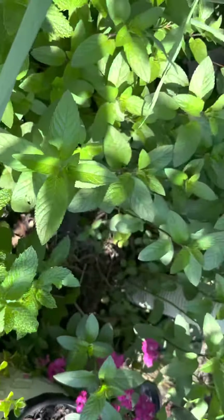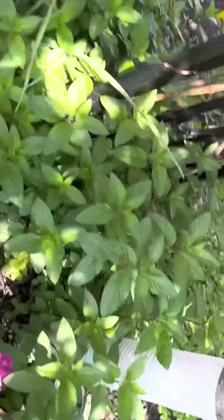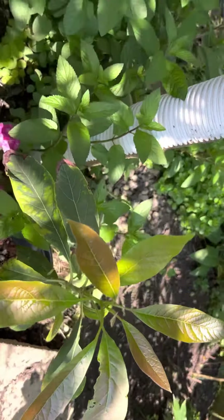We have different kinds of mint, and this is our avocado plant coming up.